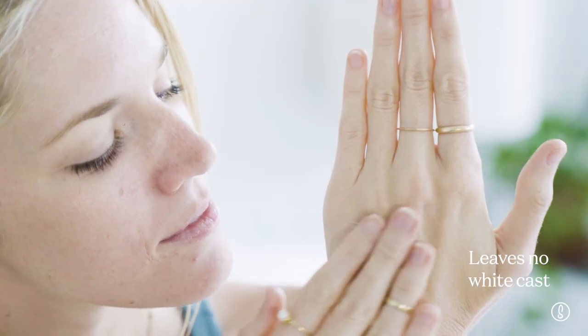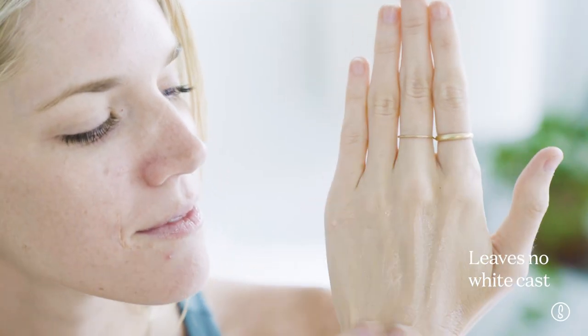I would define my skin as acne-prone and sensitive, so this is right up my alley. Unlike a lot of mineral sunscreens out there, the texture of this one isn't thick or heavy. Instead, it's smooth, lightweight, and blends in nicely, and it's also non-whitening. It also has a skin-brightening pink tint, which is super pretty and helps it blend into multiple skin tones without that typical white mineral cast.